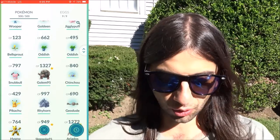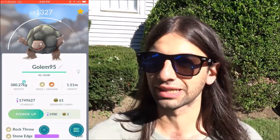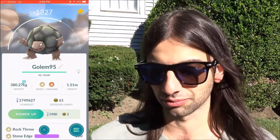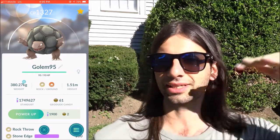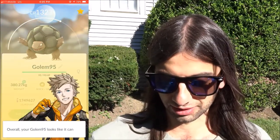I did get a 95 IV Golem — we caught him near Central Park. We were at Bryan Park and I was hatching an egg when my buddy texts me saying there's a 95 IV Golem. So we hopped on the train, went out for him, had to run into the park — he was on like 64th Street — and we caught him.